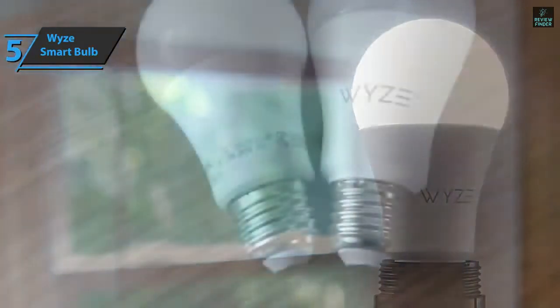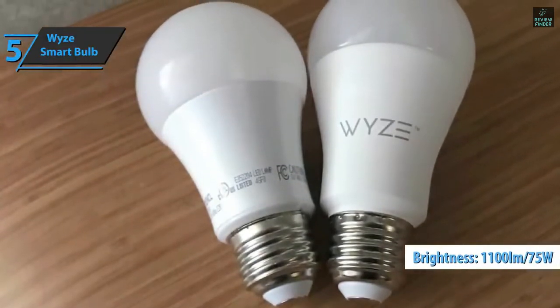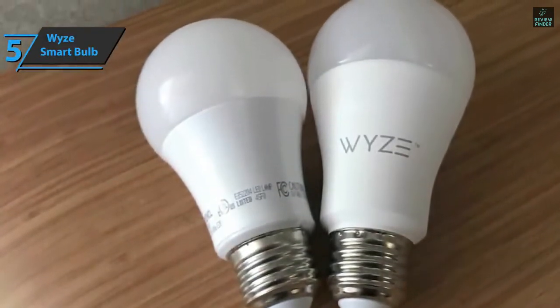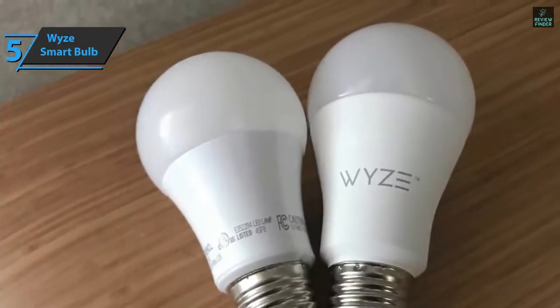It also gets quite bright with a maximum power of 1100 lumens or 75 watts. You can dim the light up to 30 lumens, down to 2 watts, and of course you can choose hot and cold lighting effects.